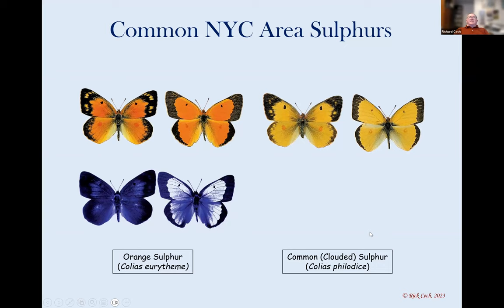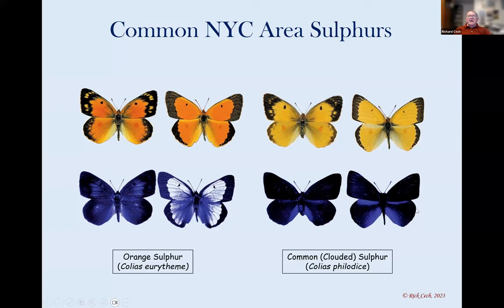How do they tell each other apart? I took these ultraviolet pictures a number of years ago. This is a picture of the upper surface of those two butterflies in ultraviolet light. The male orange sulfur on the right reflects ultraviolet light, while the male clouded sulfur does not — it absorbs ultraviolet light. This is how females tell one from the other. Butterflies can see ultraviolet light. There are things that we can't always see, but that's how nature works.